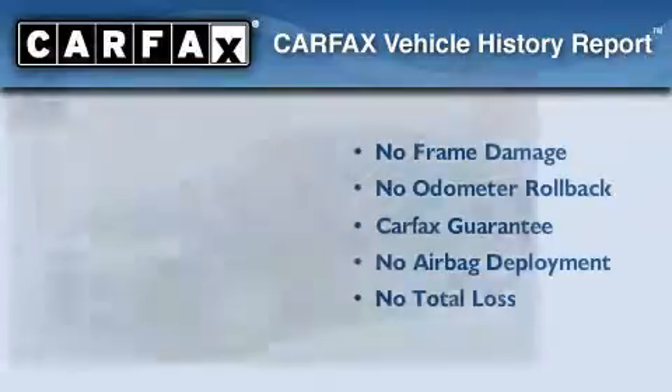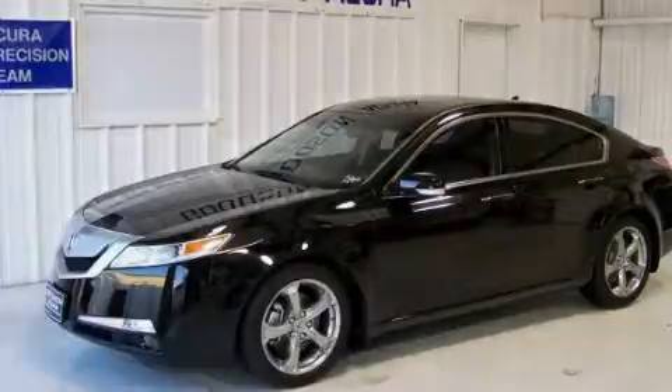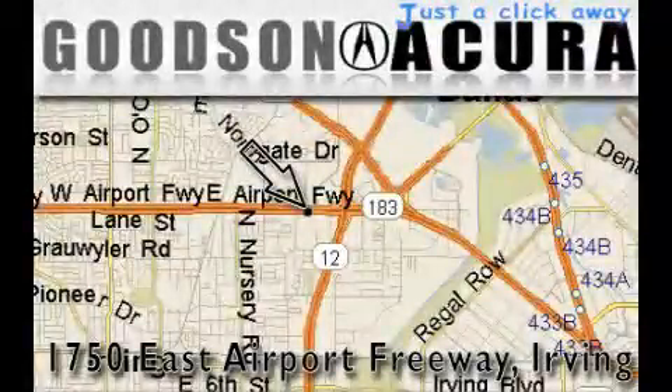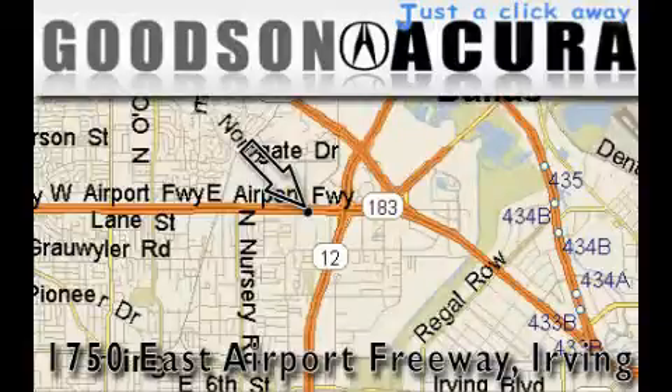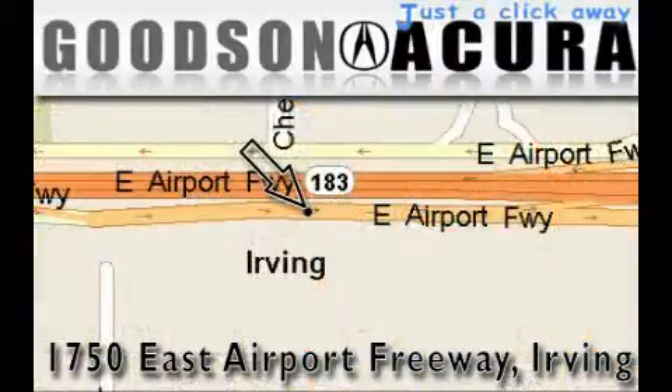Stop by today and test drive this automobile for yourself. Goodson Acura is located at 1750 East Airport Freeway in Irving. Our goal is to exceed all of your expectations to ensure that you'll return for future visits.